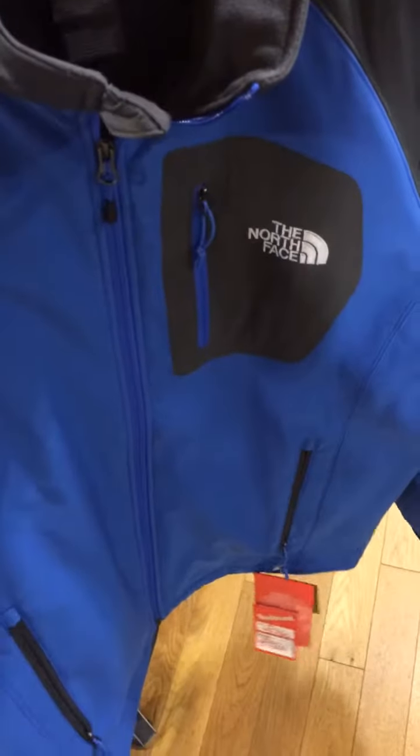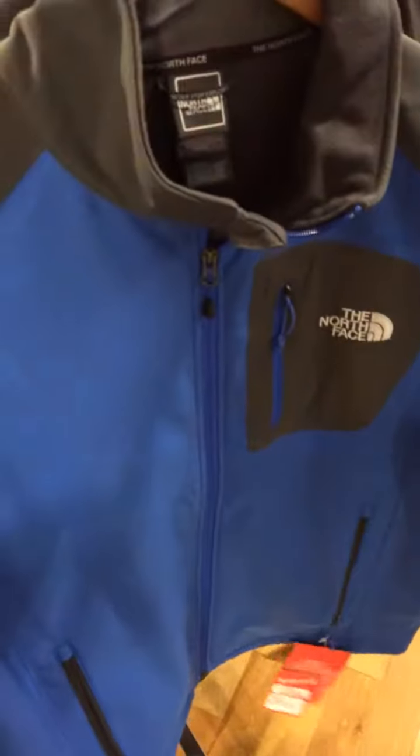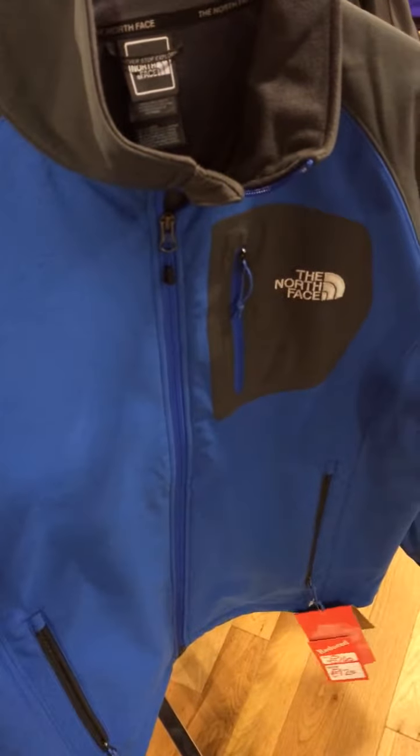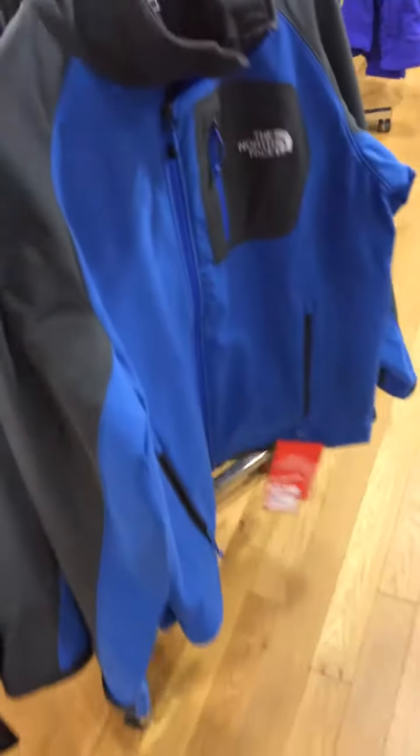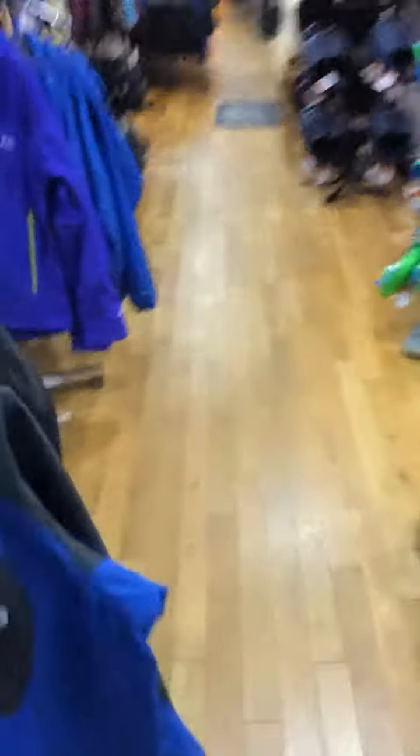The Apex Bionic almost takes the place of a jacket because it's quite substantial. This is the Syntholias soft shell from North Face again — a bit finer, a little bit softer, just a really nice garment. It would also work quite well as a mid layer.